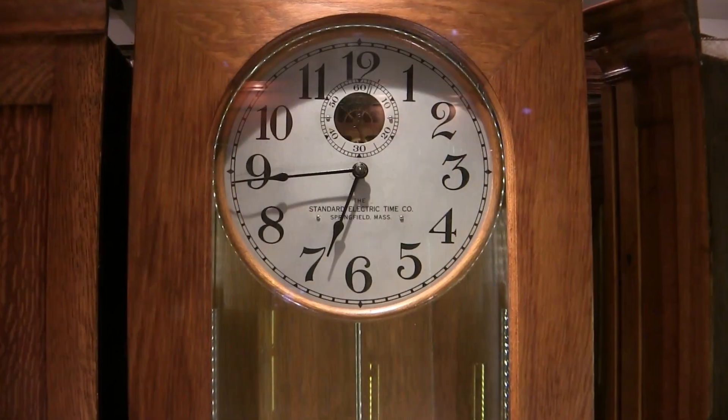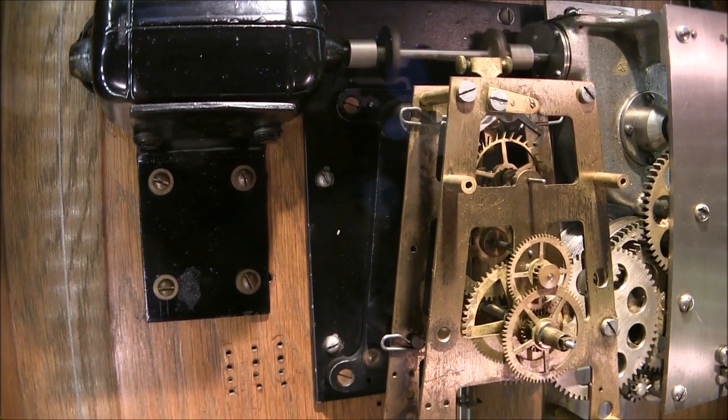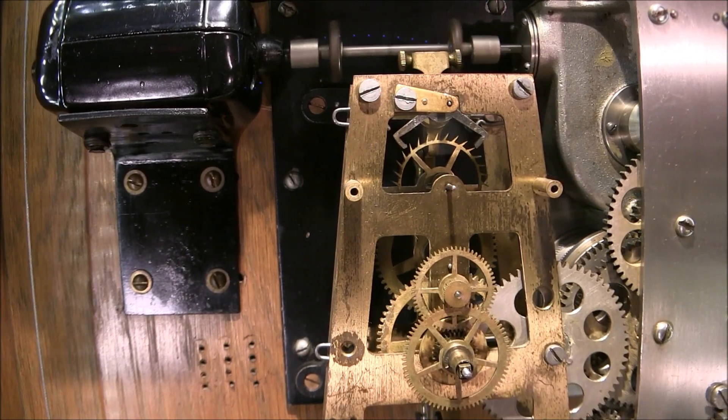Although rare, Standard Electric also made weight-driven master clocks like this one. Once every 24 hours, it would turn on an electric motor, rewind the weights to the top, and then shut itself off, ready for another 24-hour cycle.